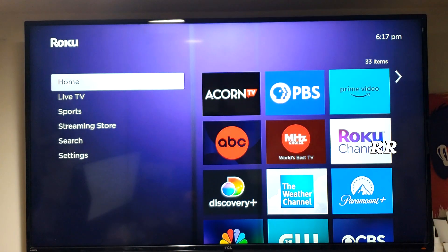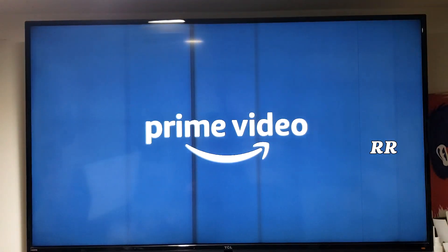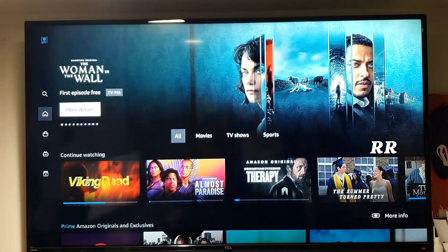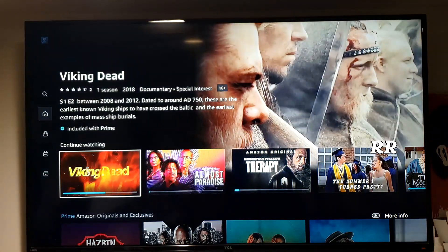Now let's go back to Prime. In this one I'd watched all of the episodes, so I deleted them all — all six of them. Let's see if it's vanished. And there it is, it's gone. I had to delete all of the episodes to make it disappear from my continue watching. So there you go, that's how you do it.